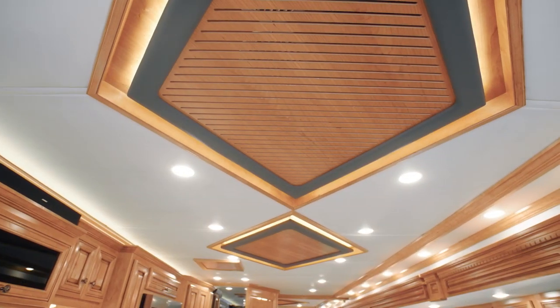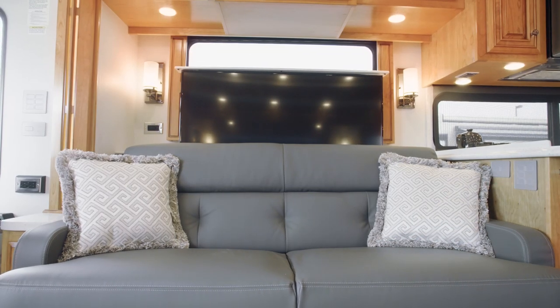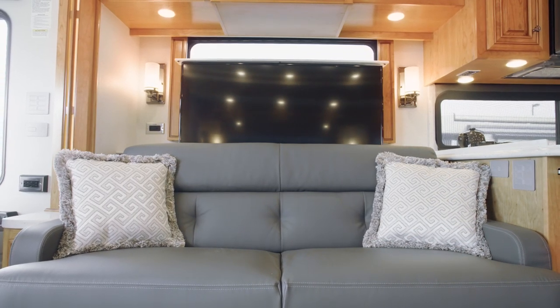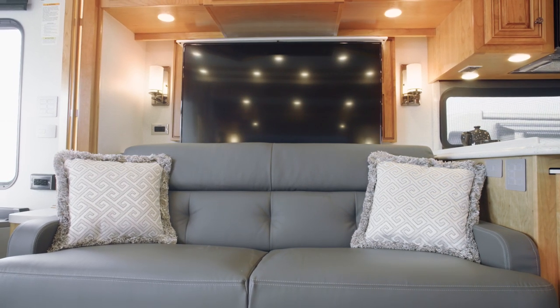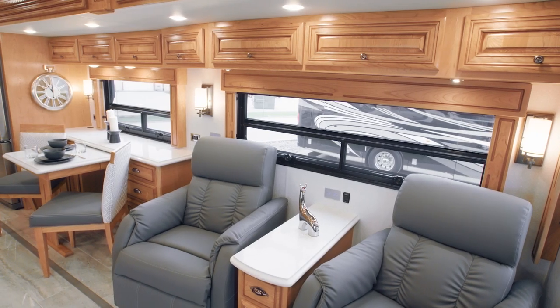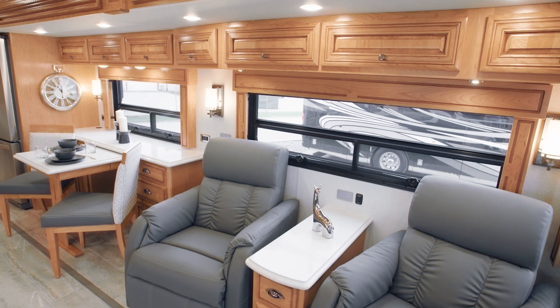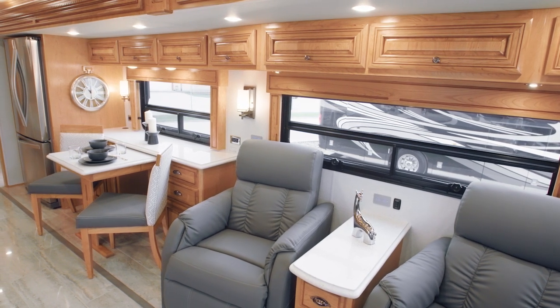The designer feature ceiling finishes the space beautifully. Enjoy your favorite TV shows and movies in lifelike picture and sound, courtesy of a retractable Samsung 4K LED TV, a Sony Blu-ray player, and a Bose soundbar. And it's easy to find a comfortable temperature as you relax, thanks to either two or three heat pump air conditioners, depending on the floor plan.